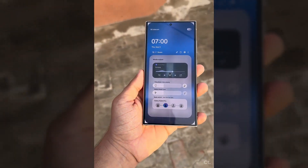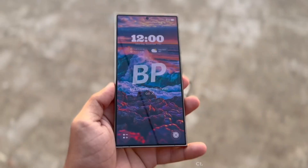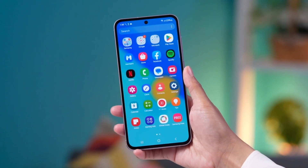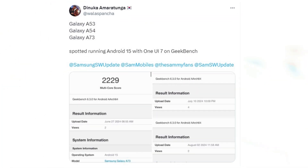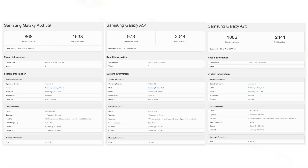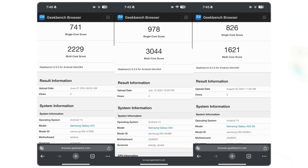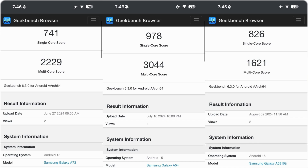Samsung has been testing Android 15 and One UI 7.0 on several mid-range phones, according to benchmark listings uncovered by a vigilant user on X/Twitter. The Galaxy A53, Galaxy A54, and Galaxy A73 were found running Android 15 on Geekbench, a widely used benchmarking app for mobile devices, with tests conducted at various points over the past few months.